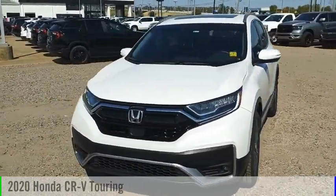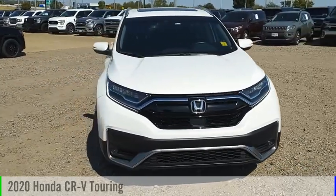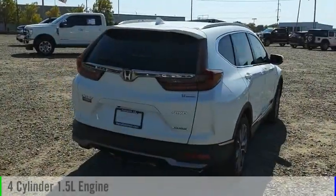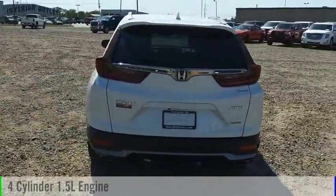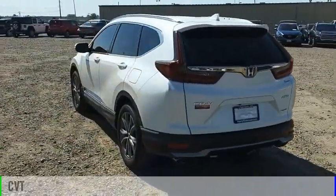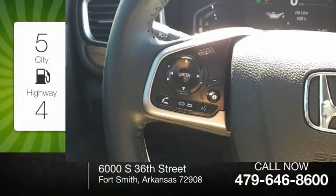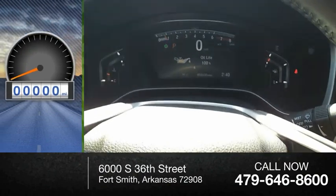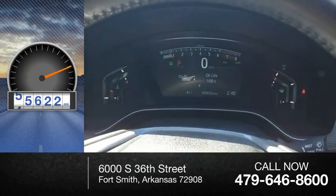Come test drive the 2020 CR-V. This vehicle is powered by an all-wheel drive four-cylinder 1.5 liter engine and comes with a continuously variable transmission. Great fuel efficiency saves you money by requiring fewer trips to the gas station. This vehicle has less than 60,000 miles.